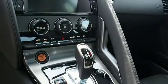Push button start. Great quality at a great price. Call or click to contact us today. Have a great day.